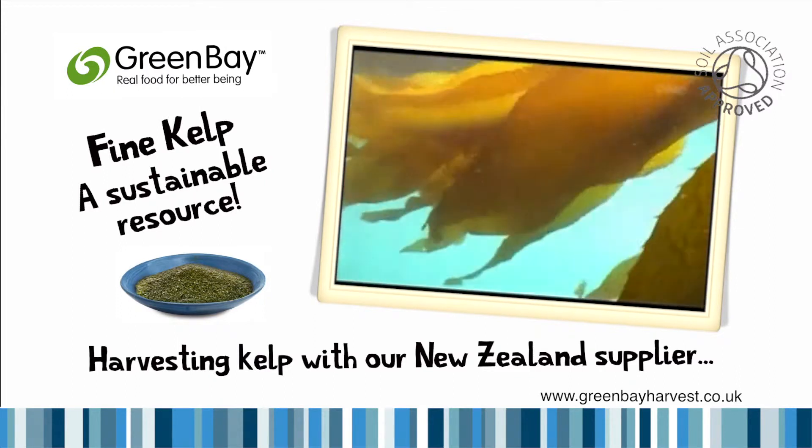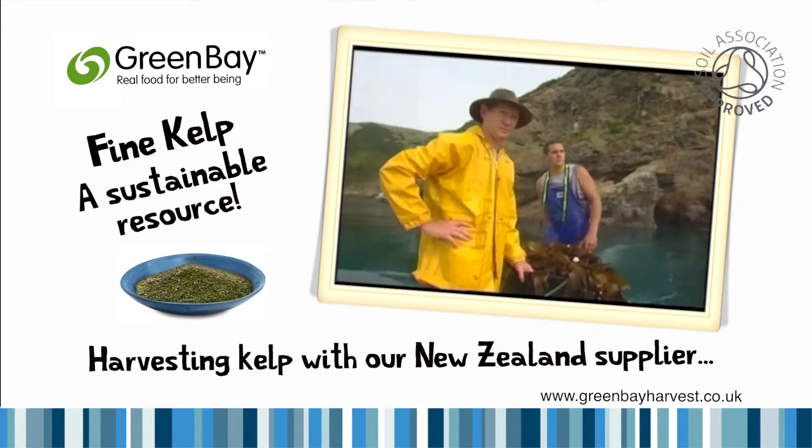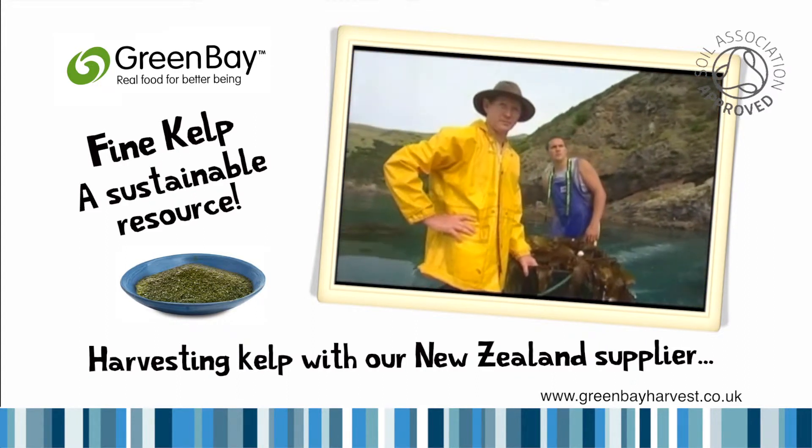This is New Zealand's fastest growing plant. The kelp grows so fast that sustainability is not a problem.